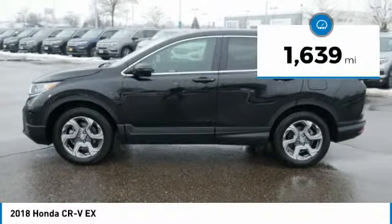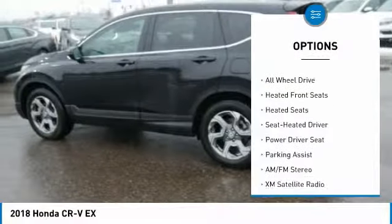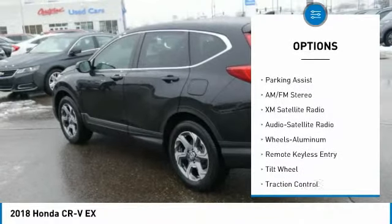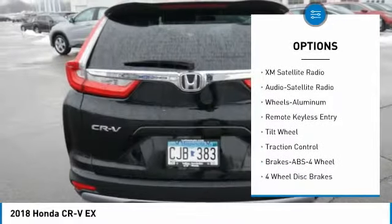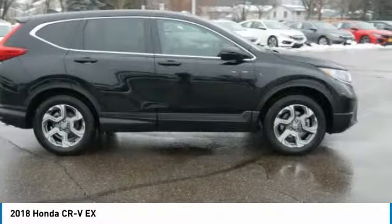This vehicle has less than 2,000 miles. Here are some of this vehicle's great options: XM satellite radio, heated seats, all-wheel drive, traction control, anti-lock braking system, air conditioning, power steering, aluminum wheels, cruise control, and AM-FM stereo radio.